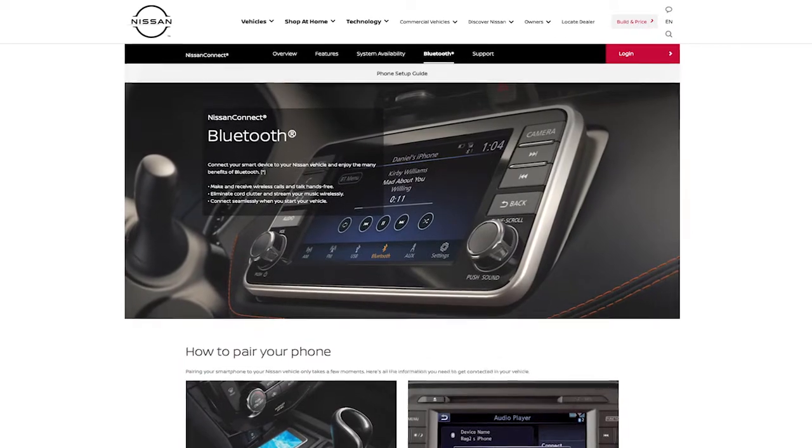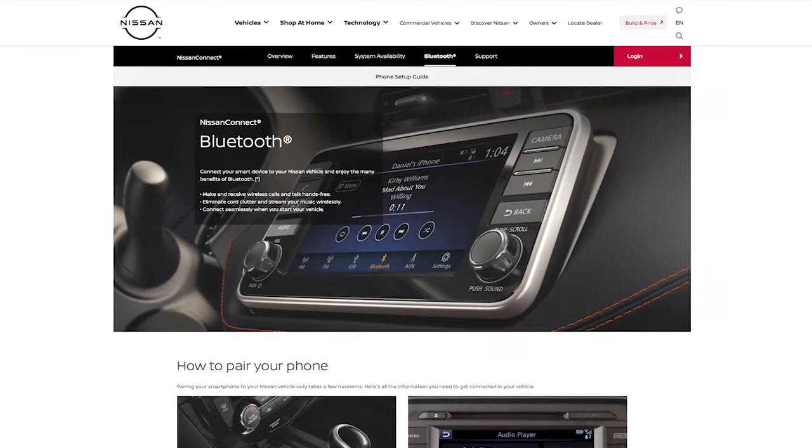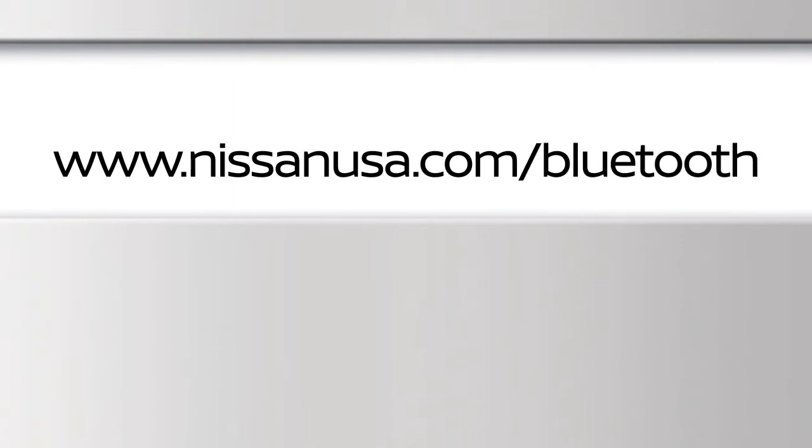For recommended phones and detailed instructions for connecting a compatible cellular phone, please visit www.nissanusa.com/Bluetooth.